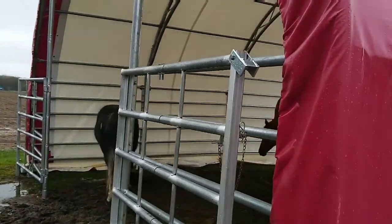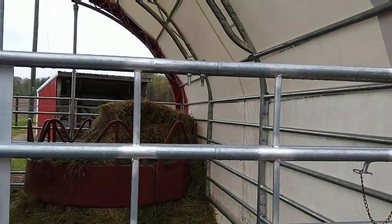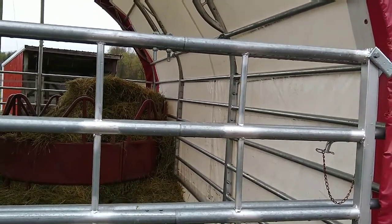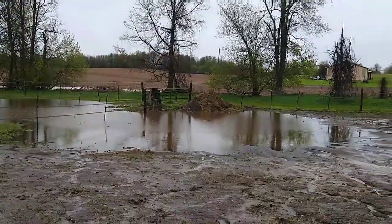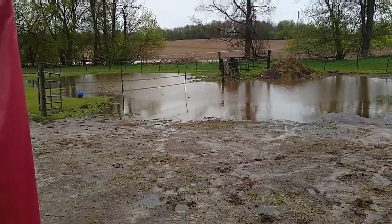It is super wet. It rained over an inch last week, and it's already rained like two inches this week, so we got a huge pond going pretty much out there in the pasture.